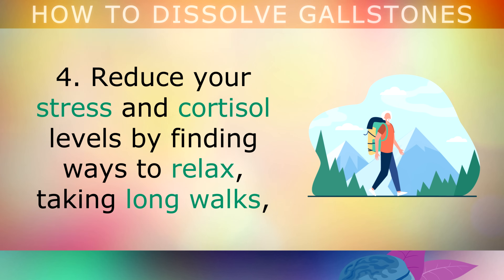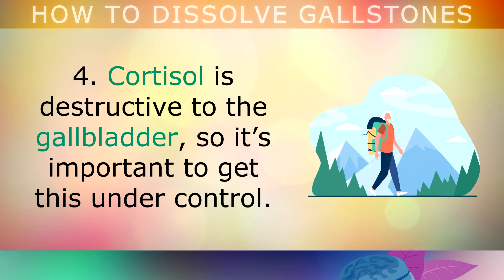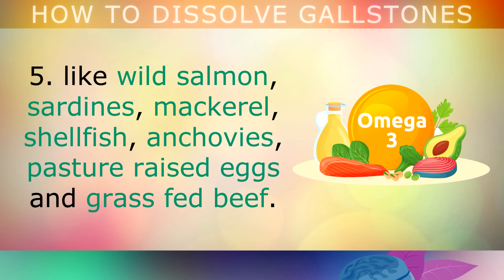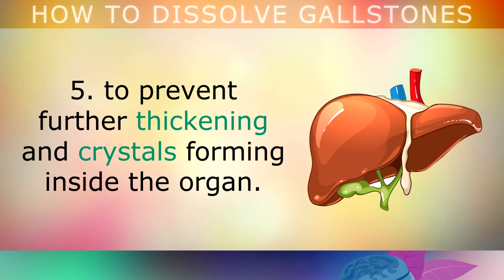Step 4: Reduce your stress and cortisol levels by finding ways to relax. Try taking long walks, aromatherapy, listen to guided meditations, practice breathing exercises, and improve your sleep. Cortisol is very destructive to the gallbladder, so it's important to get your stress under control. Step 5: Eat foods rich in omega-3 fats on a regular basis, like wild salmon, sardines, mackerel, shellfish, anchovies, pasture-raised eggs and grass-fed beef. These omega-3s will lower inflammation in the liver and gallbladder, help stimulate the flow of bile, and prevent further thickening and crystals forming inside the organ.